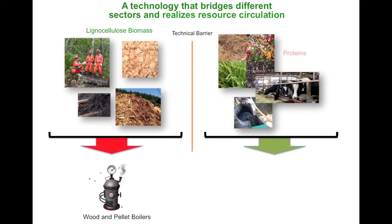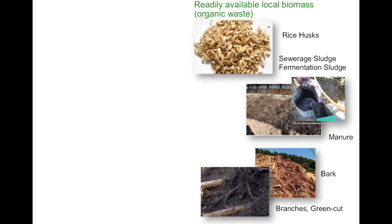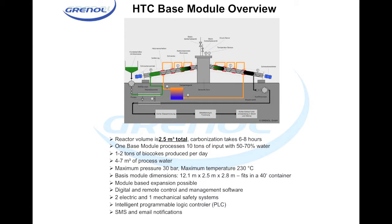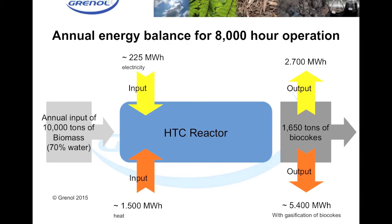The solution is hydrothermal carbonization. Hydrothermal carbonization, HTC, converts a biomass mix with a water content of up to 70% into biocokes without prior drying or draining. This technology effectively utilizes the heat released when carbon is split with water and circulates it within the system, requiring very little additional energy after the initial heating.